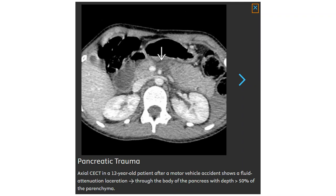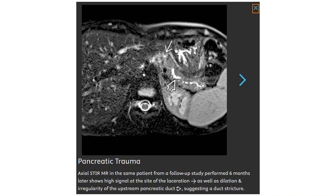Axial contrast-enhanced CT in a 12-year-old following a motor vehicle collision shows a fluid attenuation laceration through the body of the pancreas, deep at more than 50% of the parenchyma. Follow-up MRCP in the same patient performed six months later shows high signal at the site of the laceration, with dilatation and irregularity of the upstream pancreatic duct, suggesting a duct stricture.